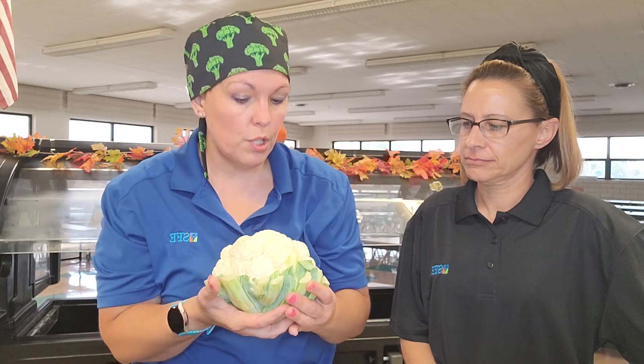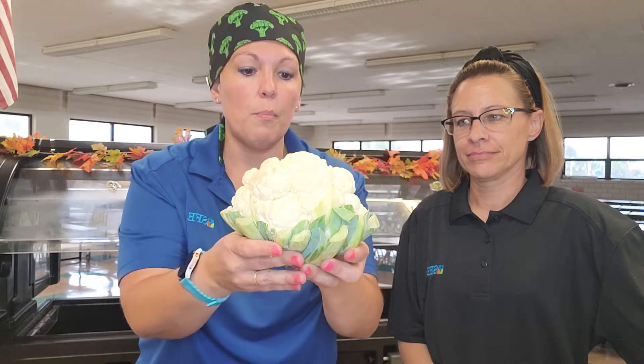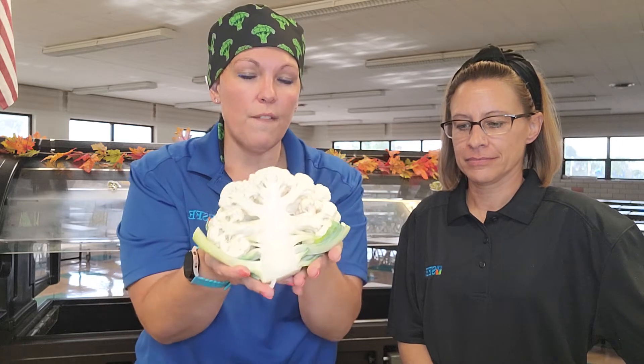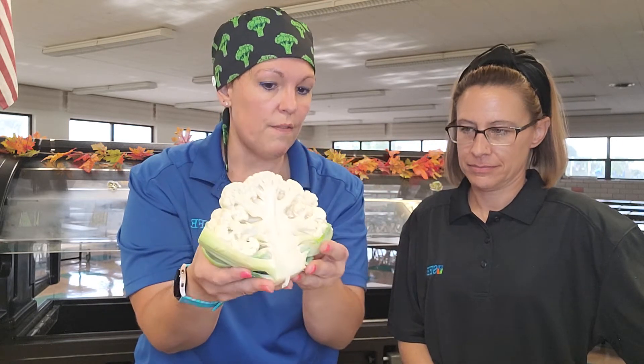How interesting! Isn't it? Now cauliflowers are great for our brains. They have vitamin K, which is a brain booster. It helps us to remember things — so you can remember: cauliflower looks like a brain and it helps us think with our brain boosters.